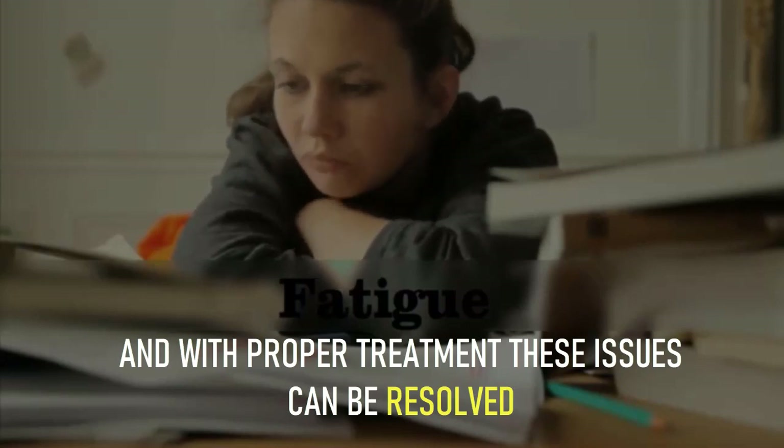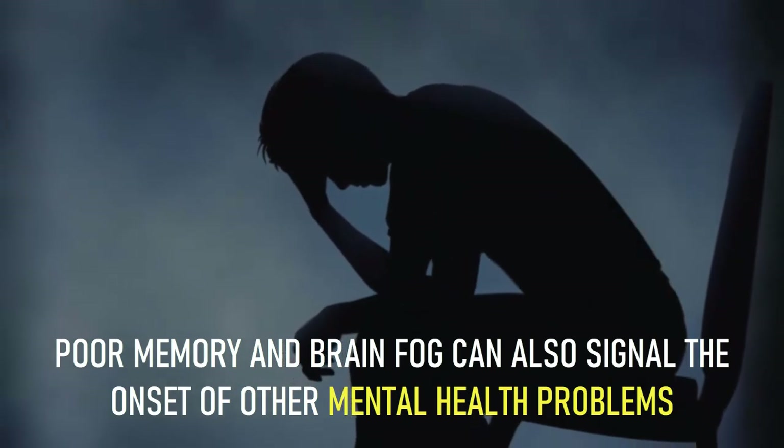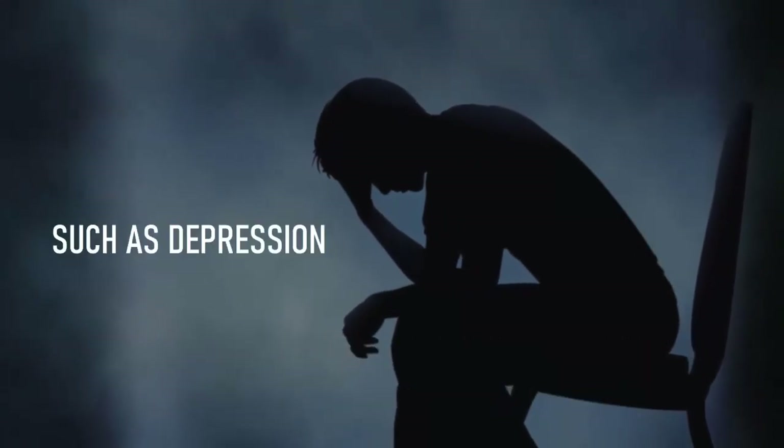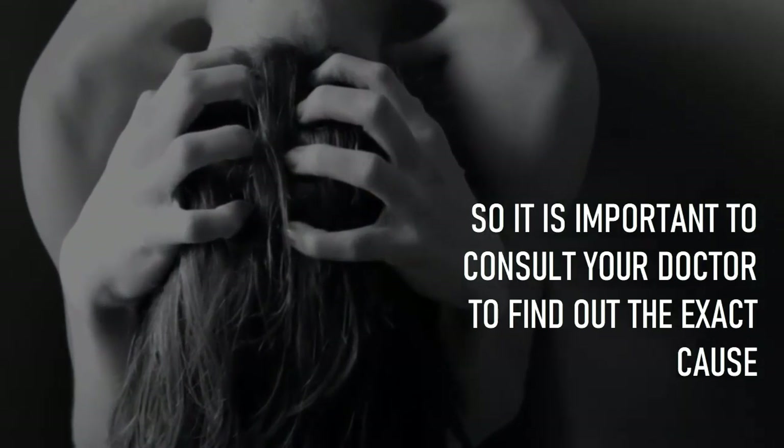However, hypothyroidism cannot lead to permanent cognitive dysfunction, and with proper treatment these issues can be resolved. Poor memory and brain fog can also signal the onset of other mental health problems such as depression, so it is important to consult your doctor to find out the exact cause.